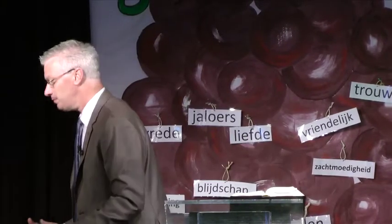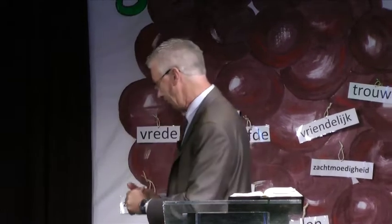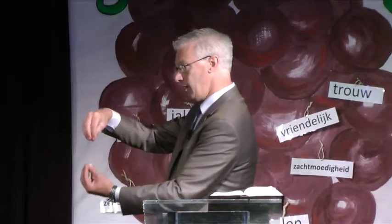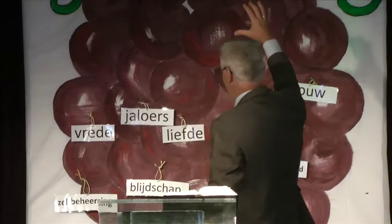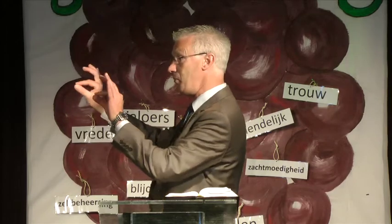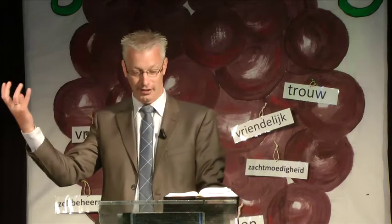Je rijdt er natuurlijk met je auto langs, en dan kan je niet even zo'n wijnstok van dichtbij gaan bekijken. Maar misschien, als je op je vakantiebestemming was, ben je eens naar zo'n druivenrank toegegaan, naar zo'n wijnstok. Dan kan je die van dichtbij bekijken, en dan zie je dat er een wijnstok is die zit in de grond, en aan de wijnstok zit een rank, daar zit een tak aan, en aan de tak daar zit een druiventros aan. Een wijnstok heeft soms meerdere ranken, en aan één rank zitten soms meerdere druiventrossen.